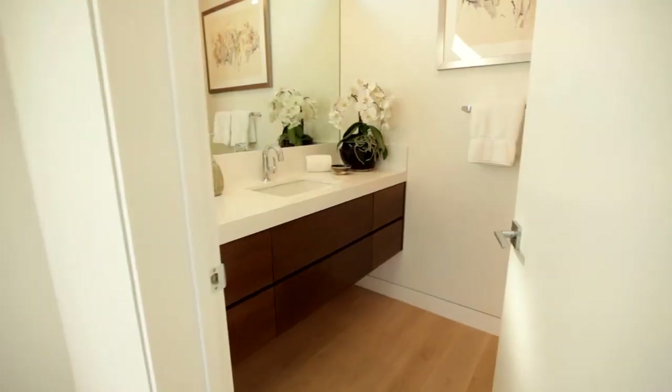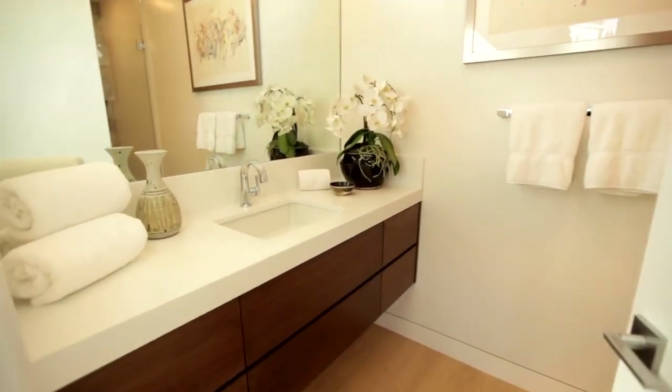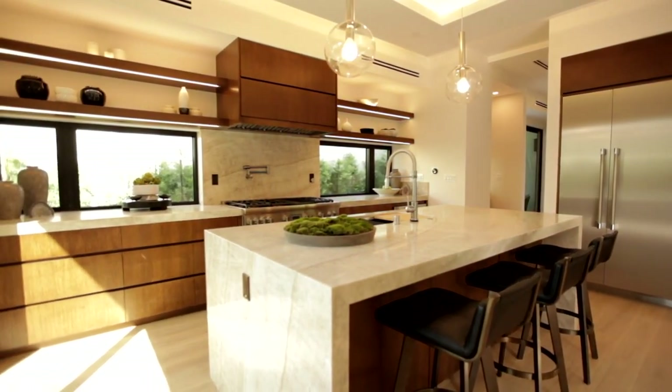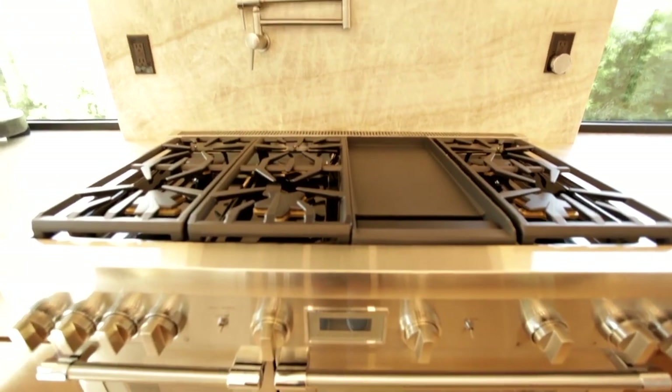Warm tones and unique use of accent and ambient lighting highlight the interior's custom white oak cabinetry, signature wall panels, and bespoke architectural details.